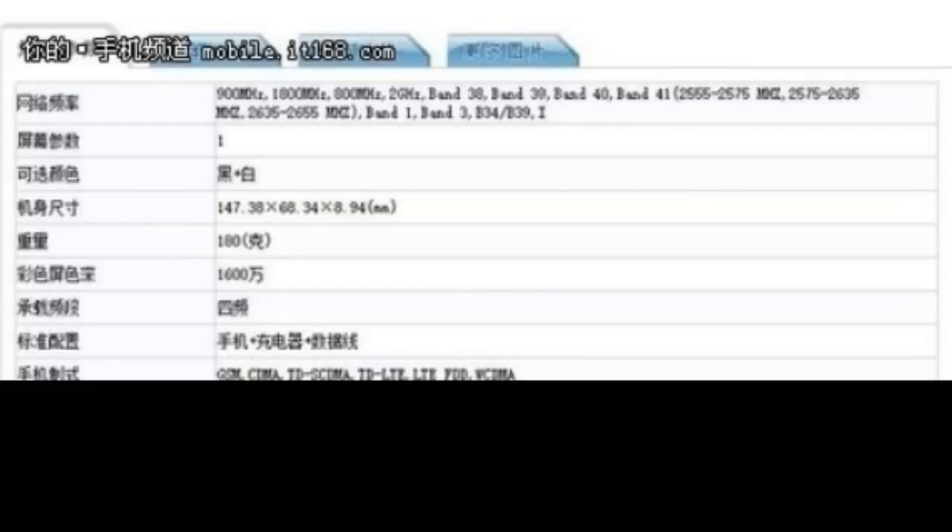It might be a glitch, but TENAA certification has shown true specifications of smartphones in the past, so it's hard to dismiss entirely.